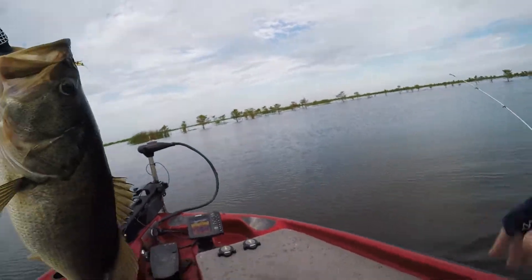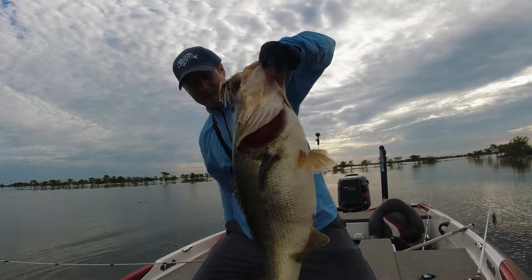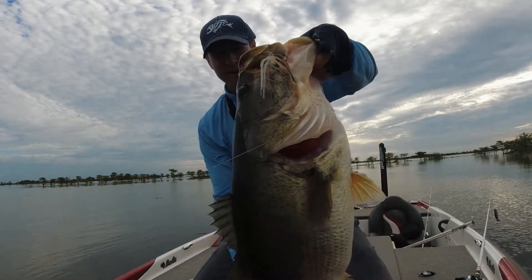Holy smokes, guys, check this out. Holy smokes. Look how big this fish is right here. Holy moly. Dang.